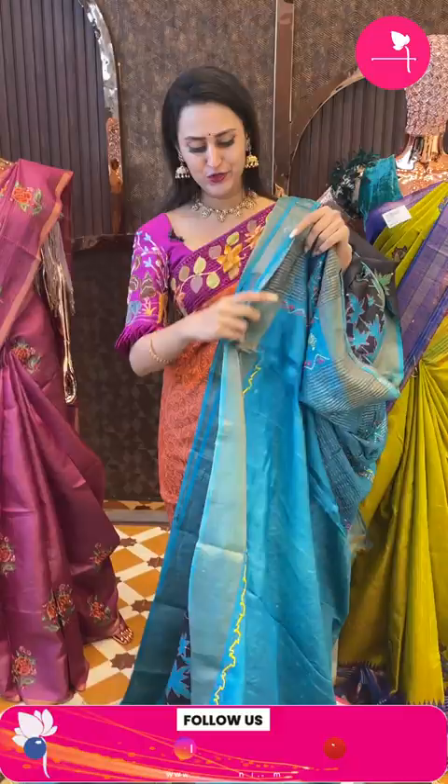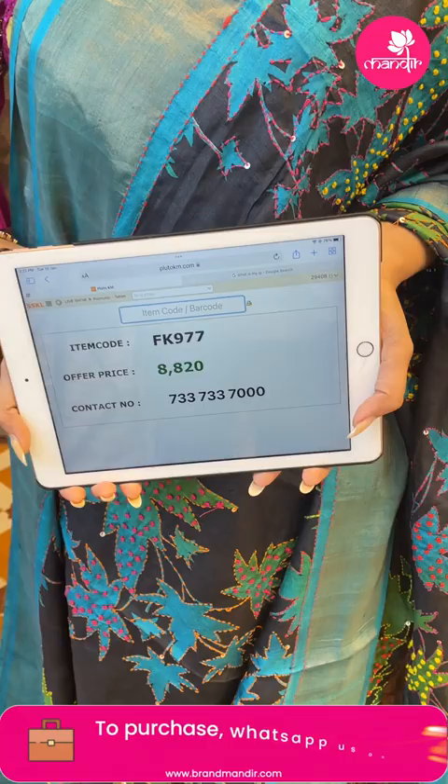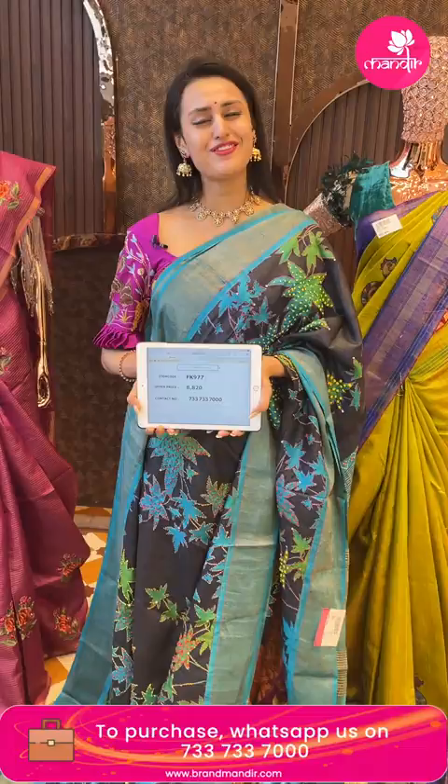Let me show you the blouse — it's a very beautiful contrast blouse. The code is FK977 and it retails for 8,820. To buy this, take a screenshot and ping on 7337337000.